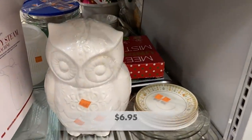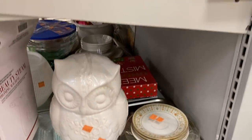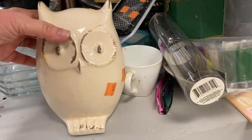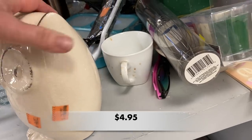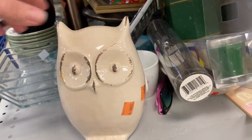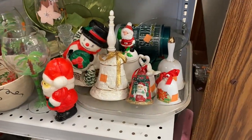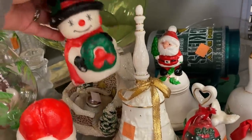I found a few owls on this shopping trip. This white owl is a cookie jar and this one is just a decorative piece. Interestingly, Goodwill had this piece priced at $4.95 whereas Marshall's had it marked $3.95.